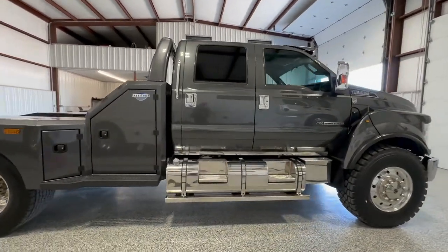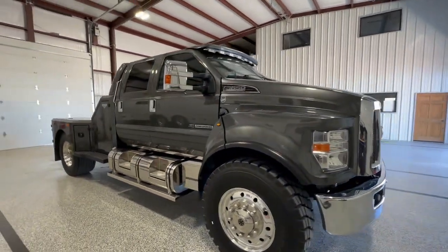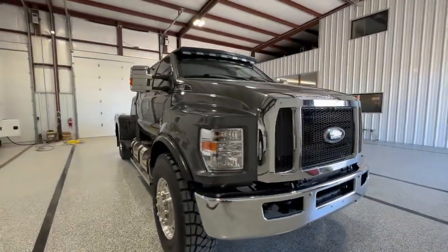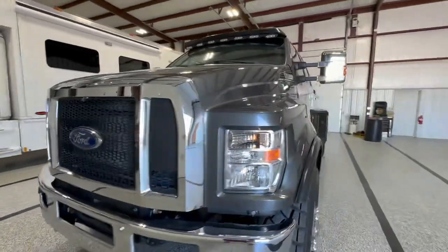This truck is powered by the Power Stroke Diesel, 100% emission compliant. As you can see, it's got a custom visor, strobe lights, 360 degree camera, incredible condition.